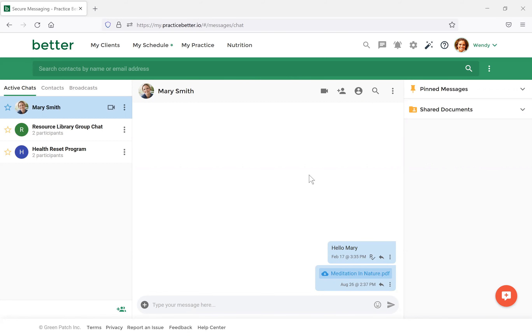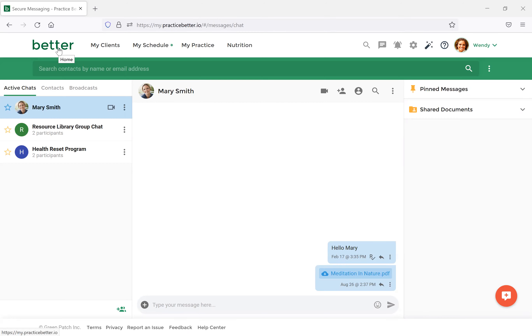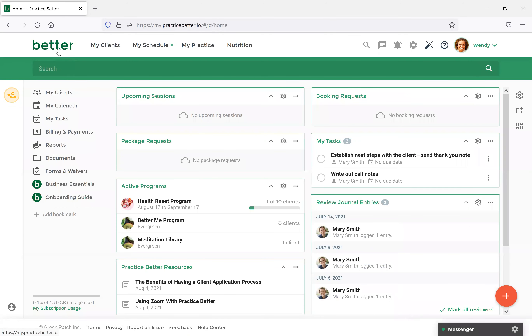Similar to what we're showing with the practitioner sharing resources, the client can also use the chat to share back with the practitioner. It looks very much the same — they can go in and attach different file types directly from their computer into the text box. If anything comes up in conversation with you, that's a quick and easy place for them to pass it over to you.